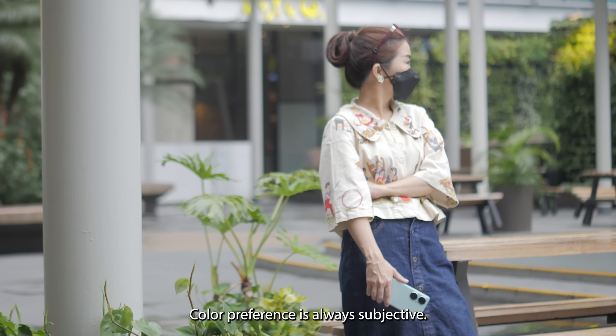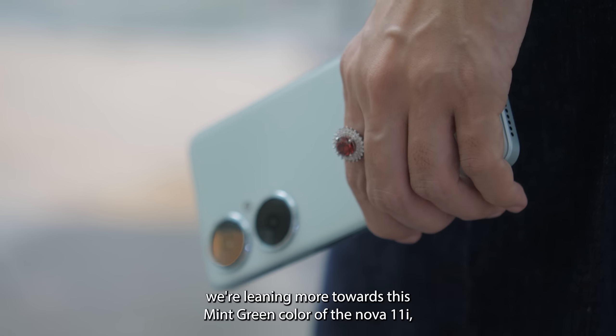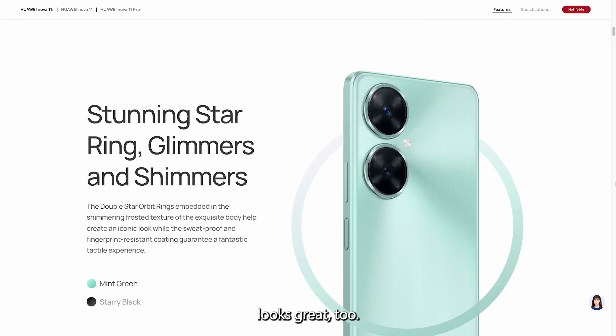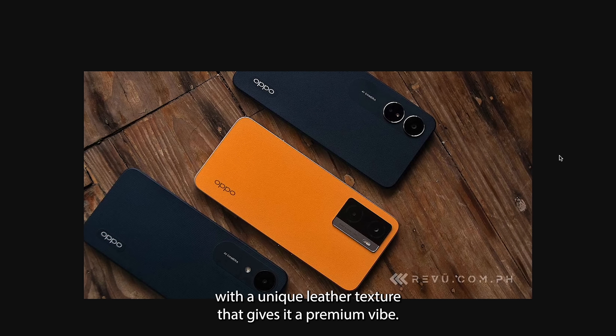Color preference is always subjective, but if you ask us, we're leaning more towards the mint-green color of the Nova 11i, although the black version with gold accents around the camera and logo looks great too. We also like the orange version of the OPPO A77s with its unique leather texture that gives it a premium vibe.